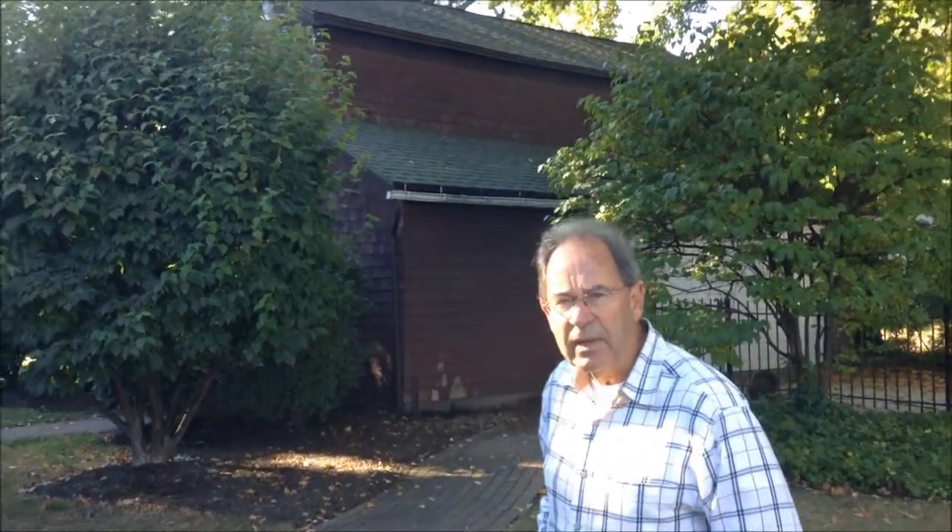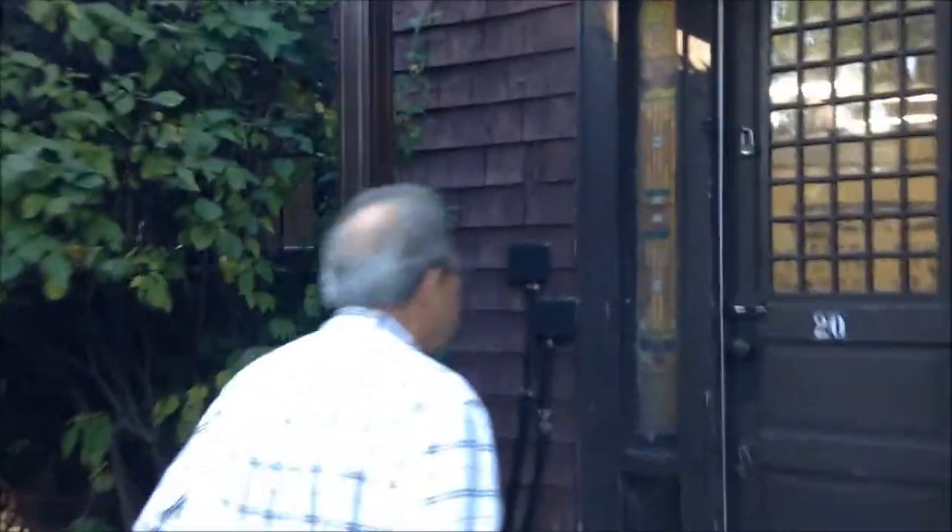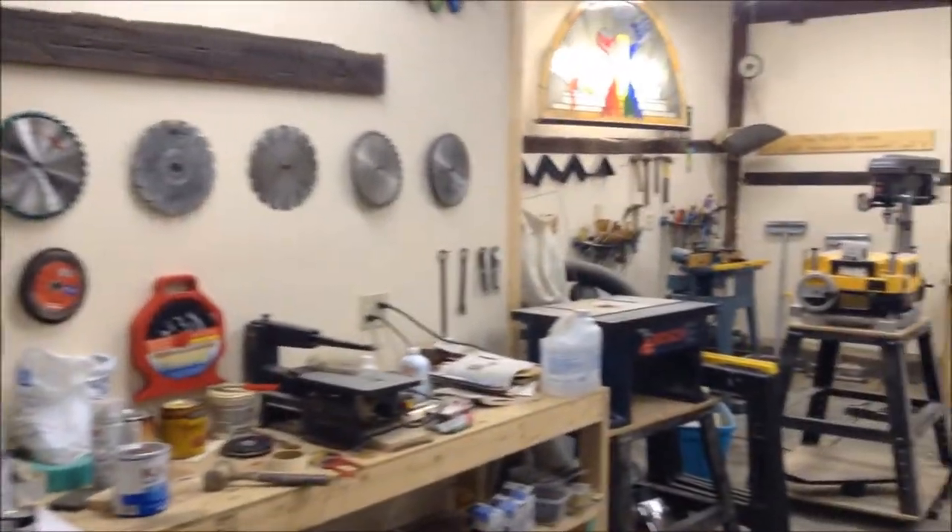Hey, hi. Come on along and see my woodshop. It's in an old carriage house that I have here on my property, so we call it the Carriage House Woodshop. This carriage house was built sometime around 1850. It was detached from the house right next door. It was never insulated, never heated, never had electricity, so we took care of all that and moved my tools in here, and this is where I have my shop.